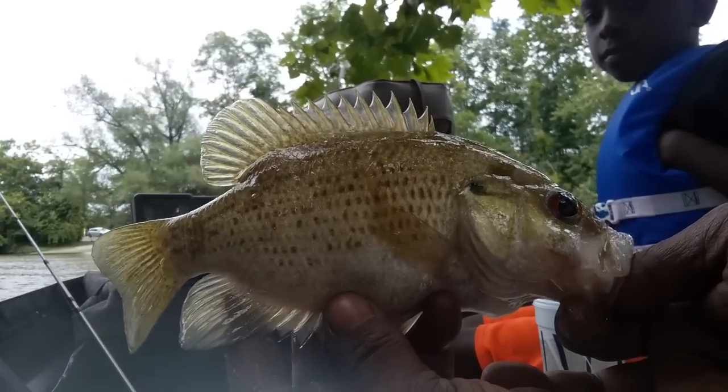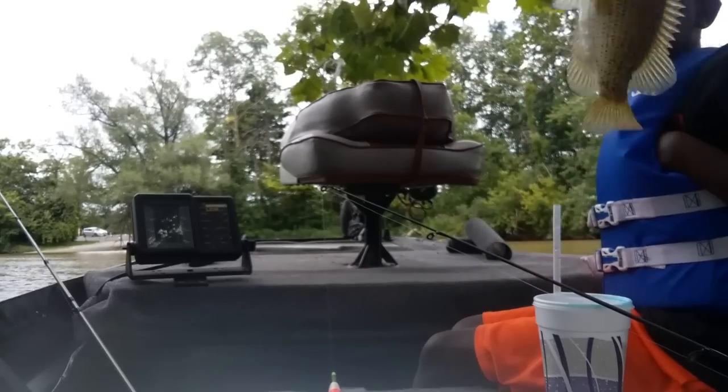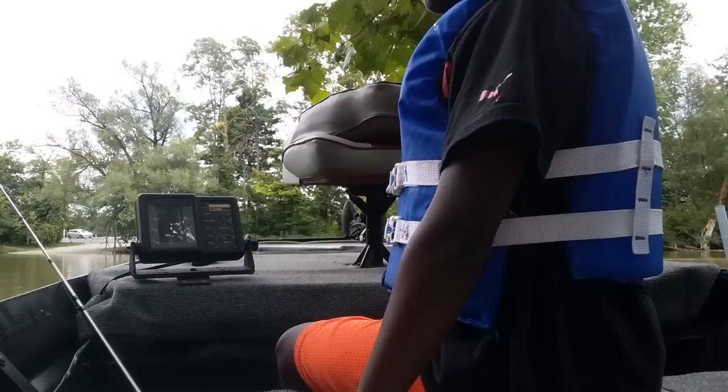I've never really eaten a rock bass before, but I do know that they are nice fish. And they're pan fish. Look at that, Darian. Let's get back out there and get them.